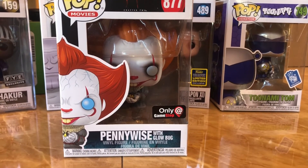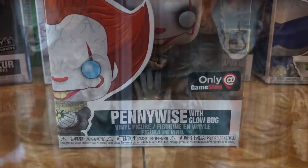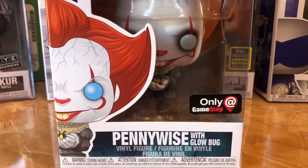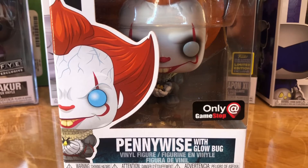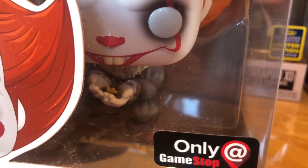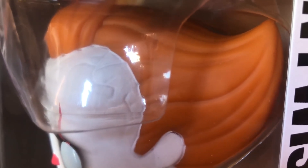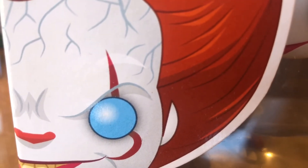We're going to be talking about the GameStop exclusive Pennywise with the Glow Bug, and this is number 877. I really love the It franchise — I think It 2 let me down a little bit. But I still really like the look of Pennywise the Clown and how they portrayed a lot of things in the It movies. This glow bug is really cool. I really like the stance he has — he's just holding this glow bug, smiling. It's your go-to Pennywise look. I like the hair — that's a great touch. The box says it's glow-in-the-dark, and it does have veins on the top of the forehead, but when you look at the Funko Pop itself in the daylight, there's no veins — there's just a little bit on the side where his hair is.